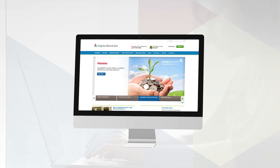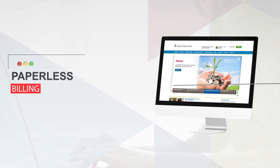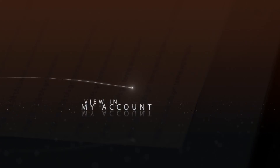While you're in My Account, check one thing off your monthly to-do list by enrolling in Paperless Billing and our no-fee payment option, AutoPay. When you choose Paperless Billing, we'll send you an email each month letting you know when your bill is ready to view in My Account.